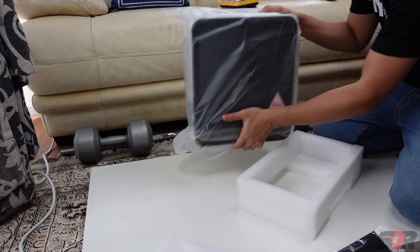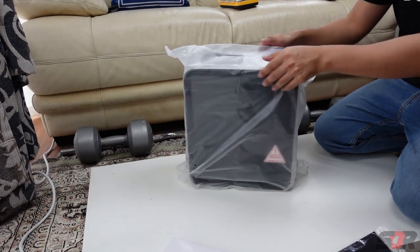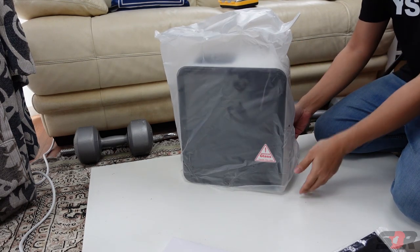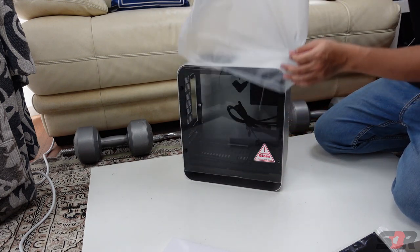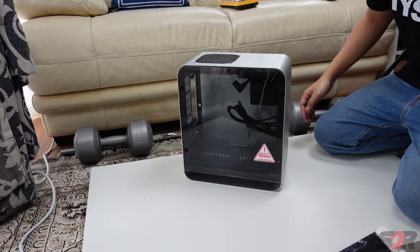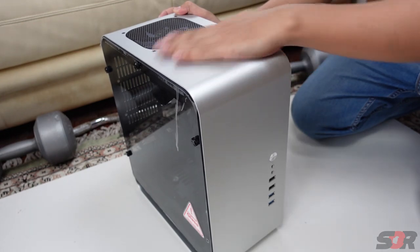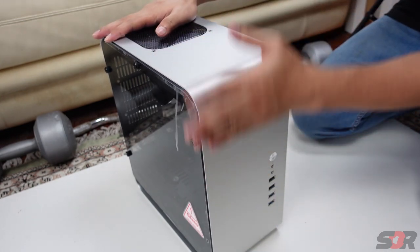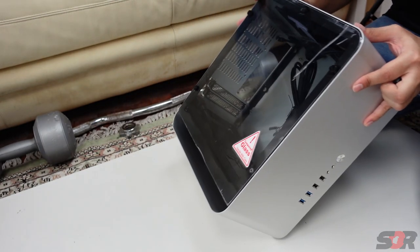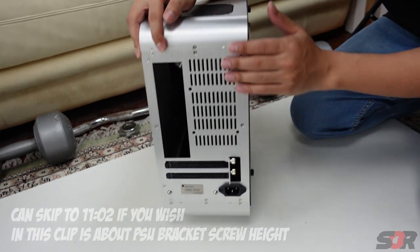Oh my god, it's so small and tiny! Moving the box away — wow! The feeling of this stainless steel is superb. There are a few screws at the bottom. One screw came out, so the back portion is exposed.